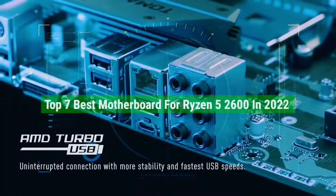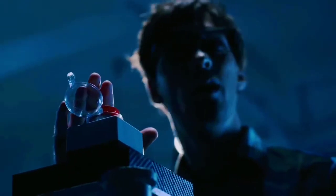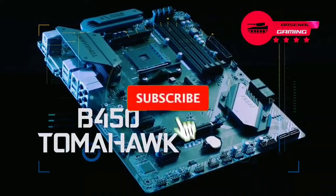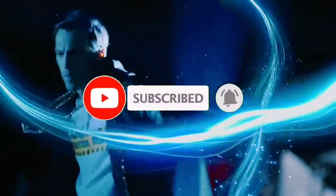That's all for the top 7 best motherboards for Ryzen 5 2600 in 2022. Links to all products with updated best prices are in the description. Subscribe to our channel for more videos. We'll meet in the next video — take care, bye.